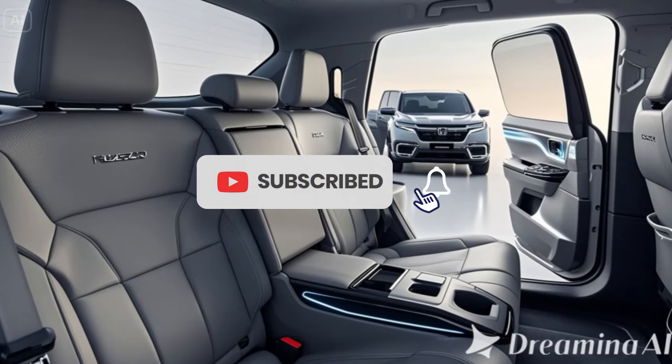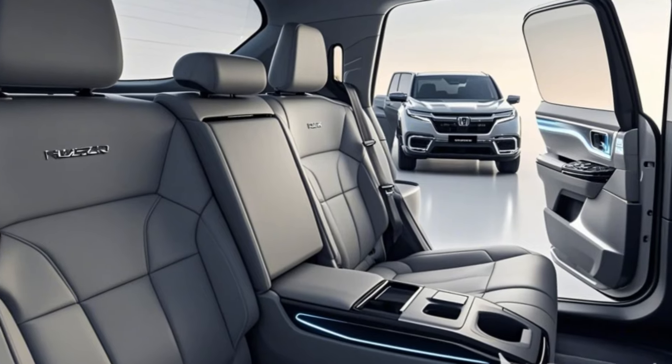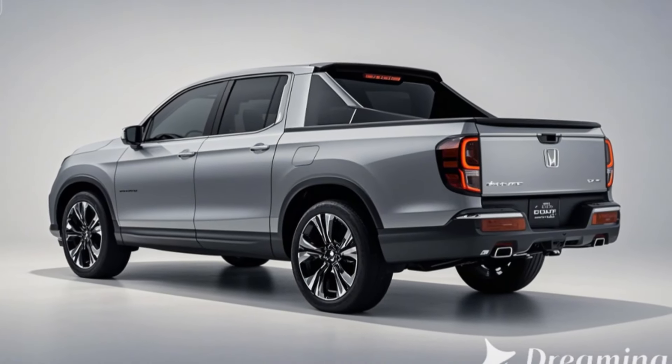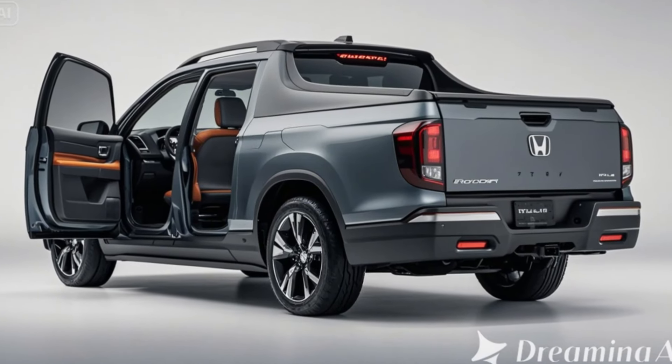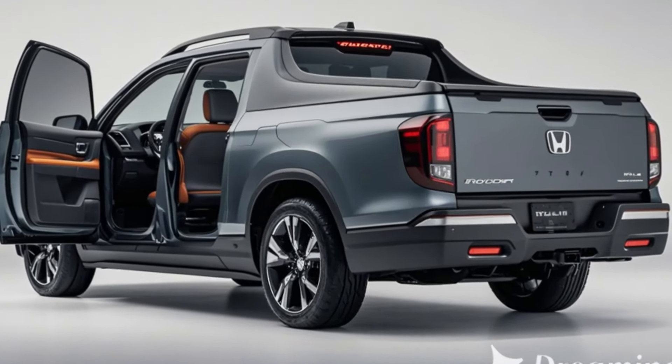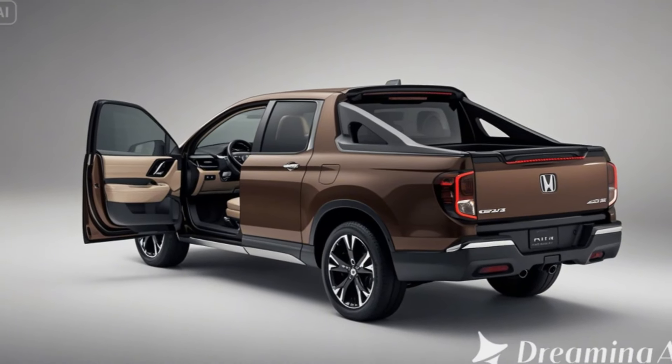The updated bed design features a 5-foot bed with practical cargo solutions and improved utility features, including a more durable truck bed liner. Sleek new LED headlamps, tail lights, and daytime running lights add a modern touch to the Ridgeline's bold front end.